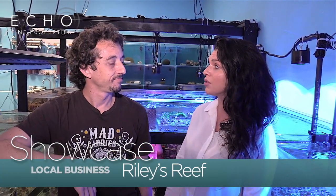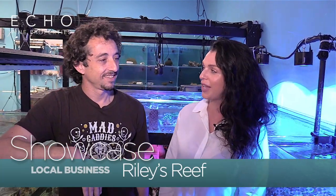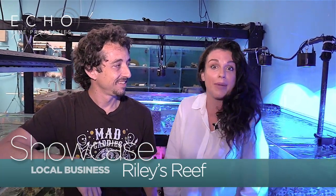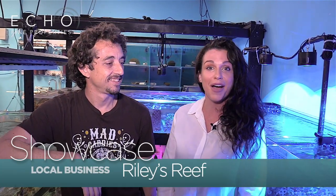Thank you so much, Ryan. This is amazing. What you guys are doing with the community and the schools around here — really cool stuff. Thank you for letting us visit Riley's Reef. This is a great place. If you're ever around Jupiter, come check it out. And I'm Jill Rabinowitz with Echo Fine Properties.